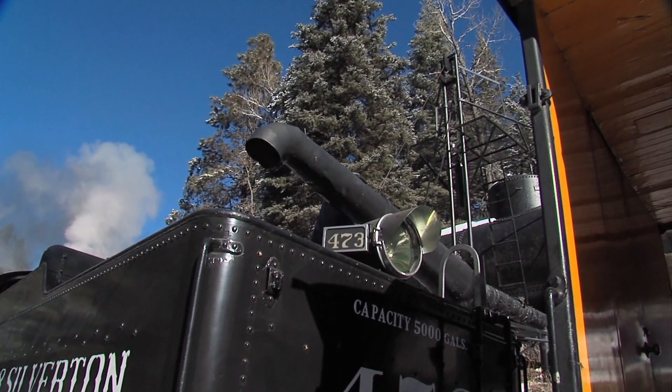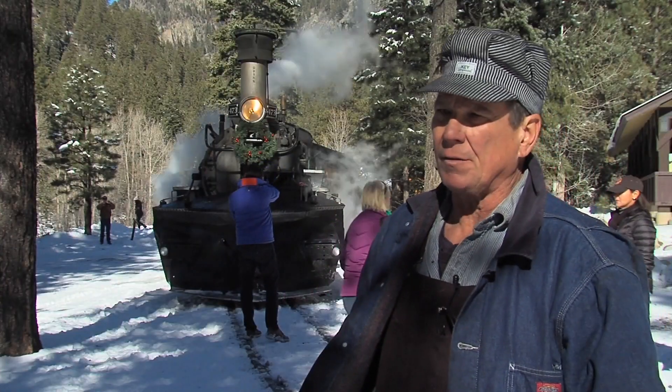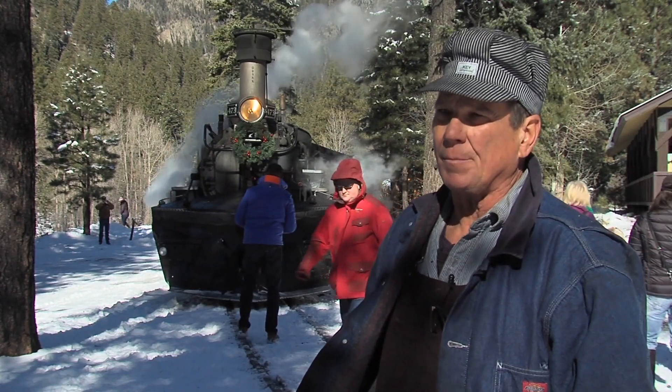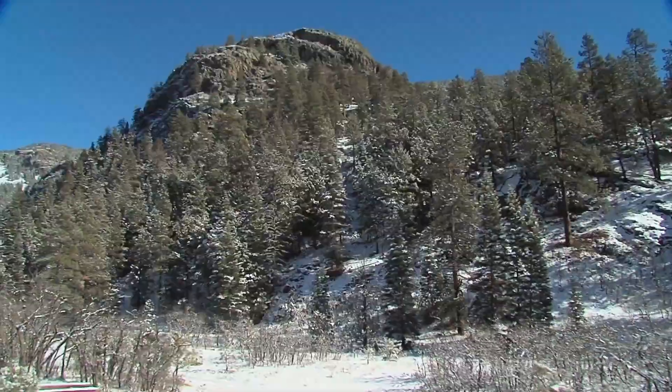We used about 4,000 gallons of water between Durango and Tank Creek. If we were going on to Silverton, we'd make one more water stop on the way up. From here it was just a short trip to our final destination on this brilliant winter day — Cascade Canyon.